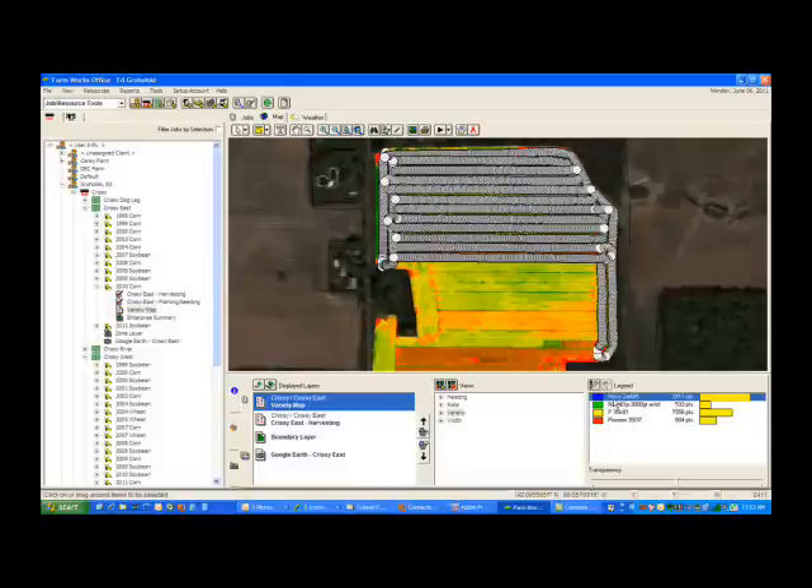Where do you see yourself in five years with regards to precision ag? That question is very difficult to answer. We have seen such great leaps in the last three to five years. One of the other aspects we're looking at is the tiling system, the land leveling system that's available through the same tools that we already own — just by buying an additional software update.